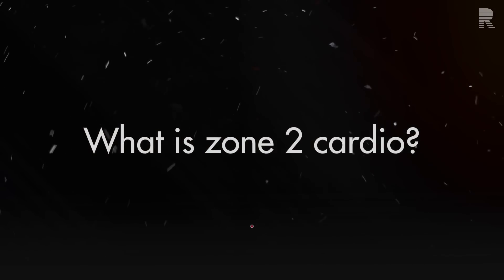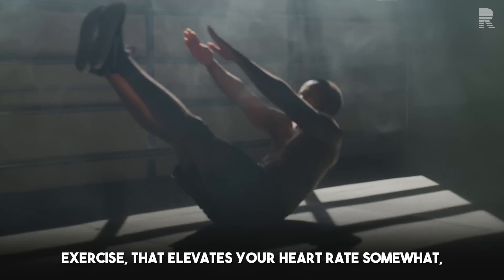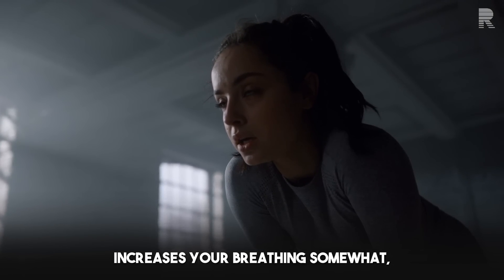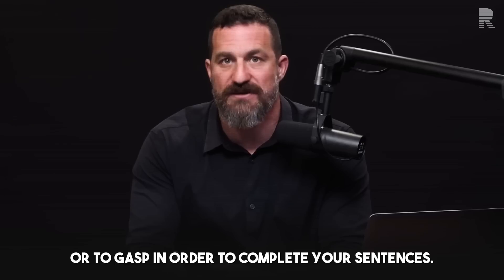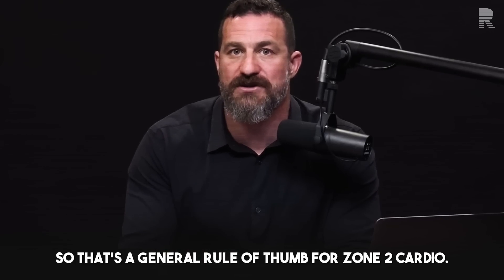For those of you that don't know, zone 2 cardio is the type of movement we typically call cardio exercise that elevates your heart rate somewhat, increases your breathing somewhat, but still allows you to carry out a conversation without having to pause or gasp in order to complete your sentences. That's a general rule of thumb for zone 2 cardio.